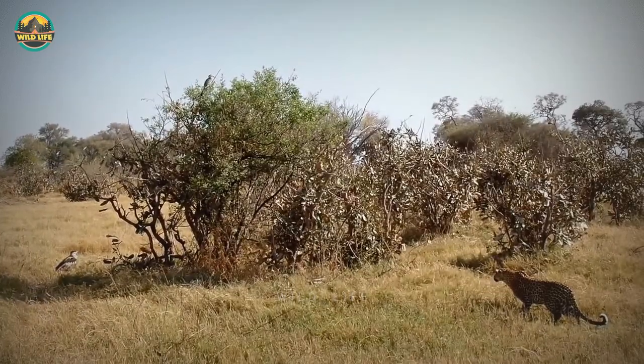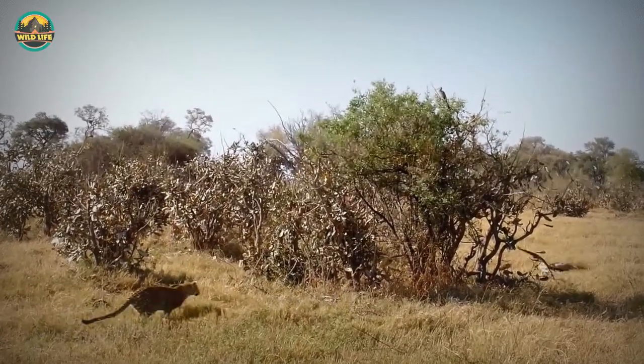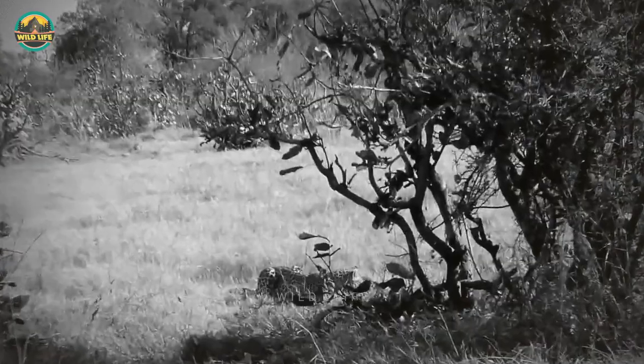Number 33: A leopard stalks a martial eagle. Even though martial eagles are deadly predators, they're no match for an adult leopard on the ground. The leopard times his run perfectly and makes the kill like a pro.